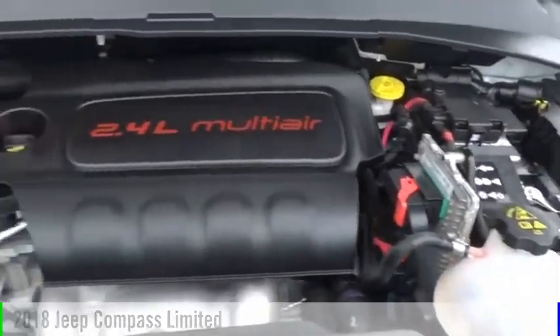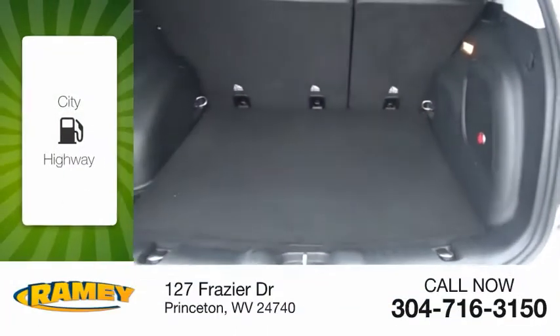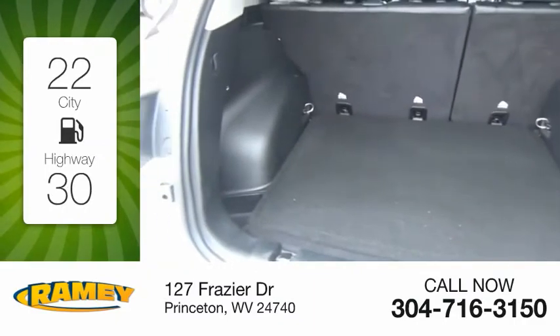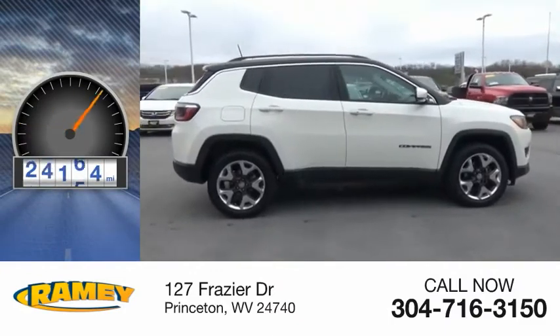This vehicle is powered by a four-wheel drive, four-cylinder, 2.4-liter engine. Great fuel efficiency saves you money by requiring fewer trips to the gas station. This vehicle has less than 30,000 miles.